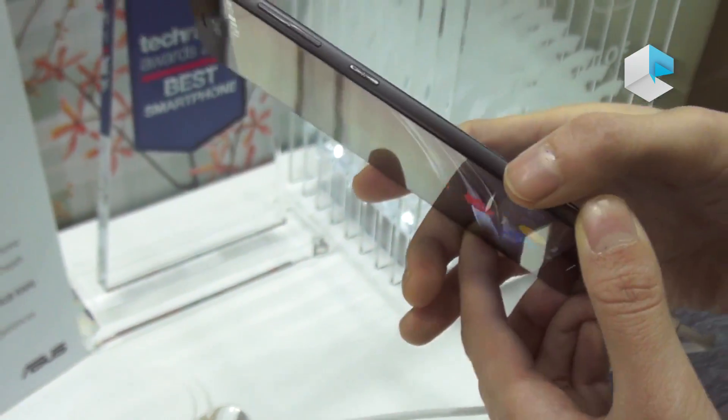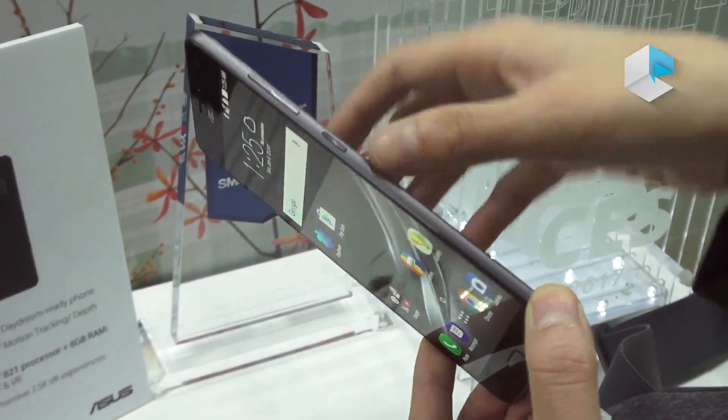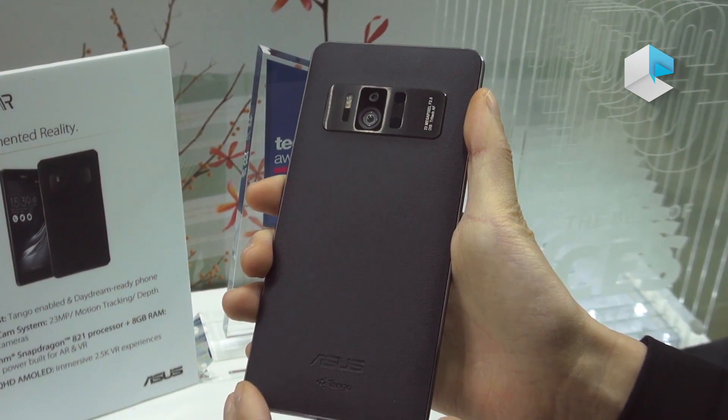ASUS has done a very good job to make the smartphone very thin and light, while at the same time housing so many camera modules and also a big battery capacity.